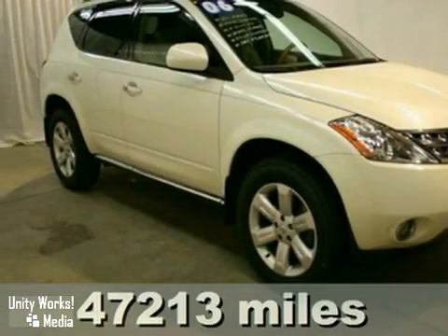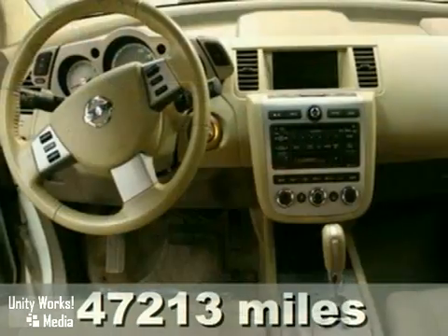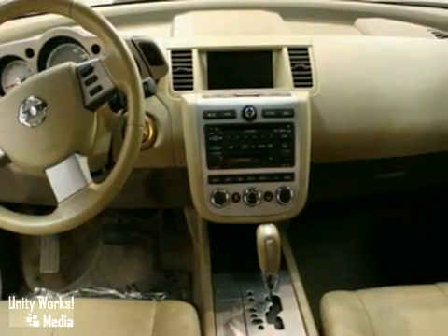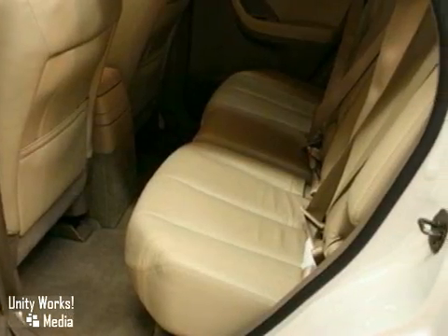It's a hard-to-find 2006 Nissan Murano SL Touring Edition, and with traction control, all-wheel drive, and heated leather seats, it's bound to sell fast. It also features anti-lock brakes, a CD player, and climate control.